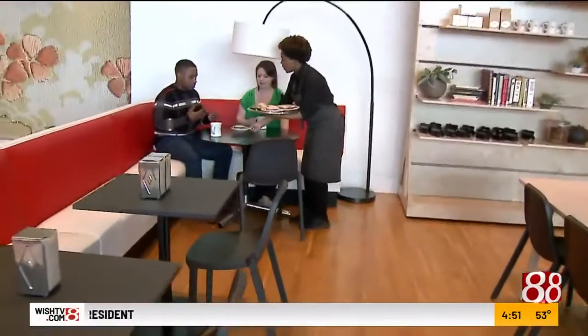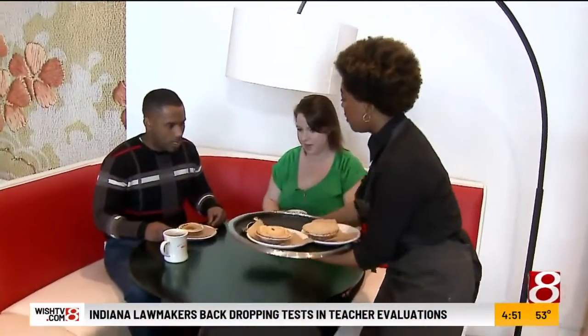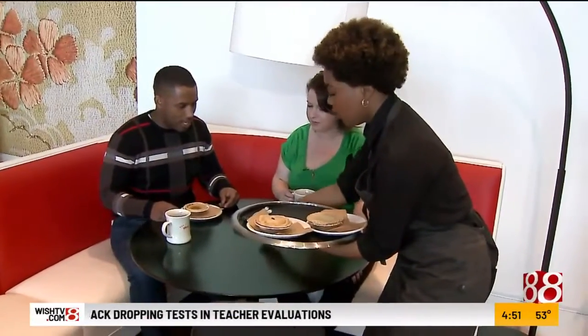We have sugar cream pie — made by the Gallery Pastry Shop. And from the savory side, we've got an empanada.